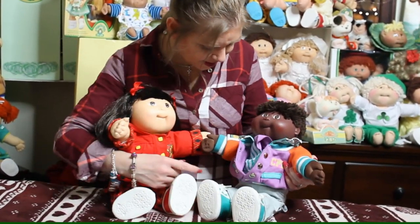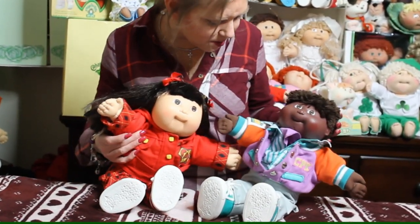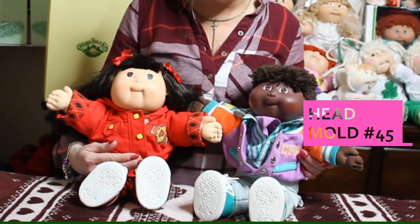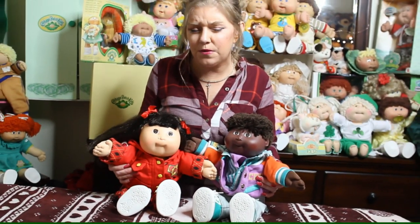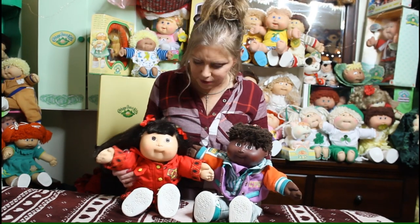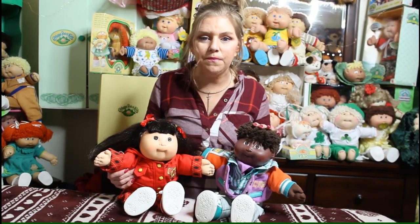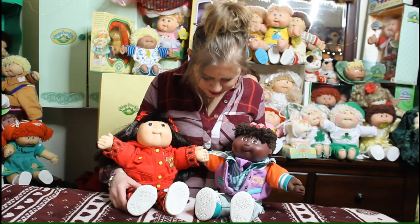This guy is a designer line kid too — he's so cute, one of my favorite kids. He is a number 45 head mold. These two kids are actually very common head molds for the designer line, so if you're out there looking for designer line kids in the wild, these are the ones you're going to come across. Very common designer line head molds — they've got little sneakers, they're just awesome.